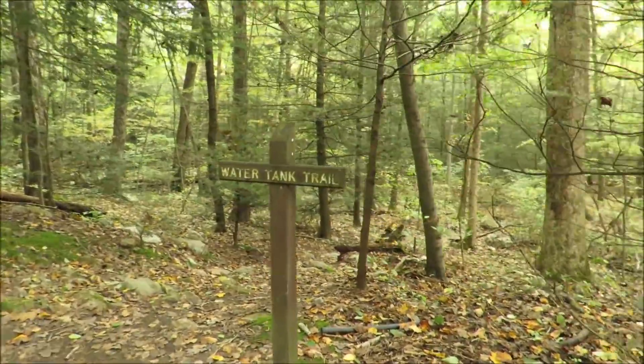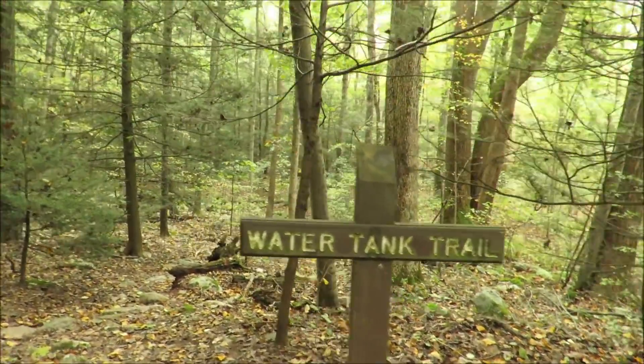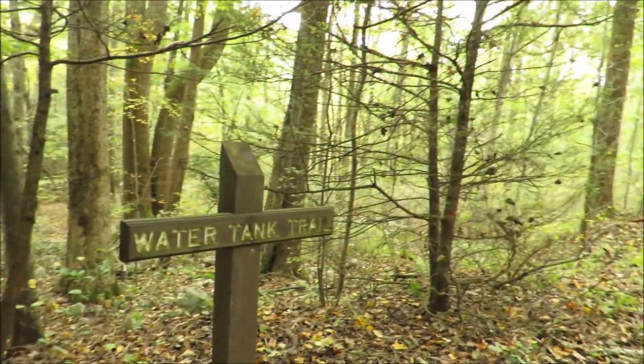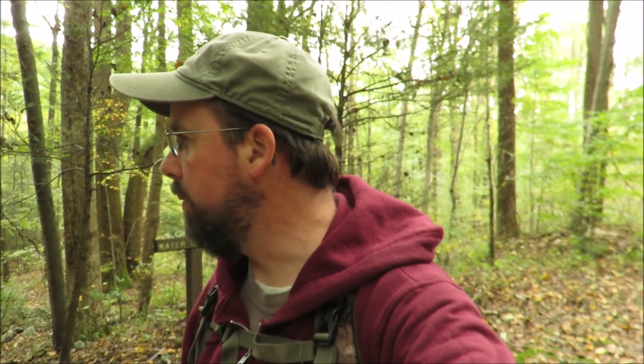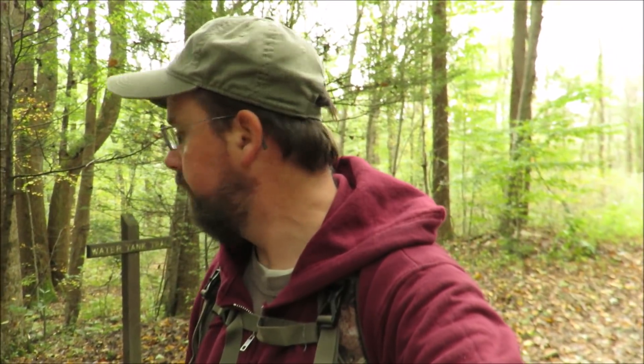Almost right away here is a sign for the Water Tank Trail — it does take you down to the creek. I guess I never realized this end goes down towards the creek too; I always knew it went up over Stony Mountain. I don't hike this end of Stony Valley often — I think the last time I was on this section was around 2014, before I even started making videos. Anyway, we're not going over the mountain — we're going down to the creek, because the directions for the old caboose said to come to the Water Tank Trail and head down to Stony Creek.